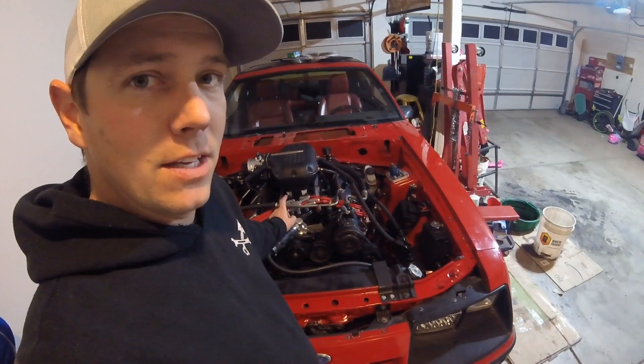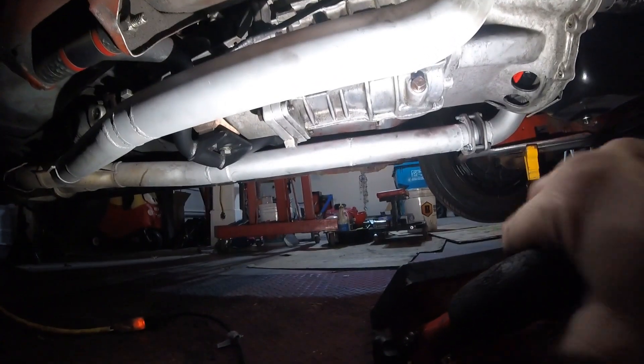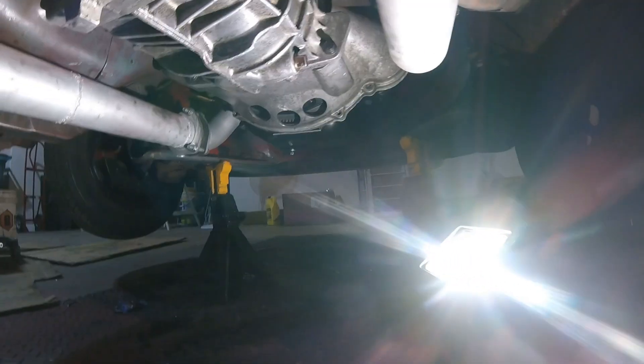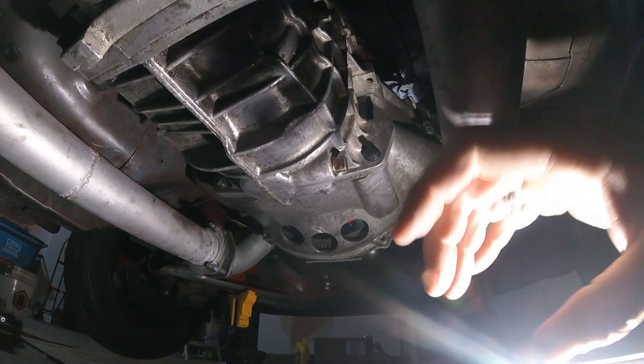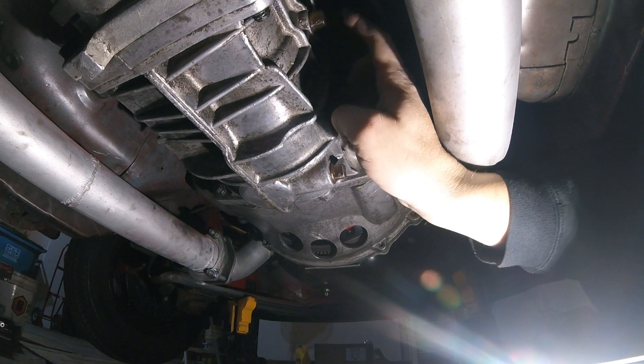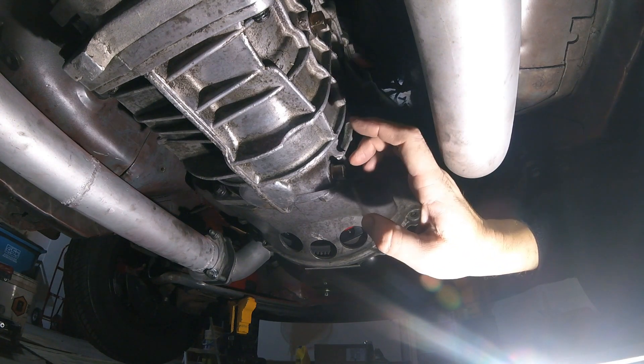What I'm going to show you is where to fill the transmission and how to check how much fluid you've got. We're going to go to the passenger side of the car and underneath to the transmission. On your TKO you'll find a couple of different things - the actual fill location will depend on what you've got. You'll see a plug here and a plug here: one is your drain plug and one is your fill plug.